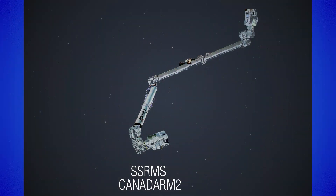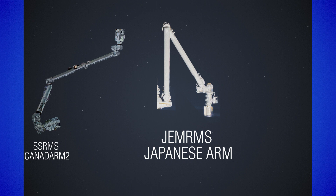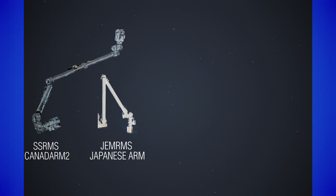Canada was not the only one to provide robotic assets to the station — the Japanese did as well. The Japanese decided to create and build an arm for their own usage on the space station, which is the JEMRMS, where JEM stands for Japanese Experiment Module and RMS for Remote Manipulation System. As you can see in the picture, the JEMRMS is definitely smaller than the SSRMS and also less capable, as we will see in a few moments.